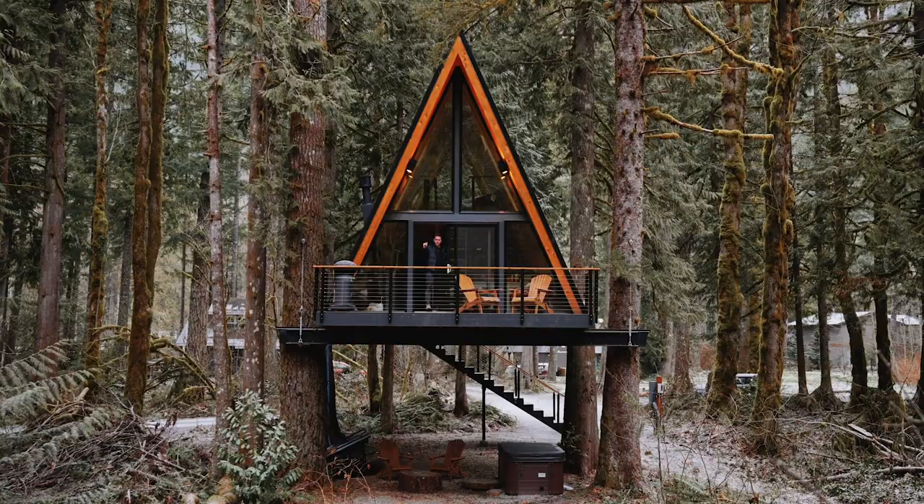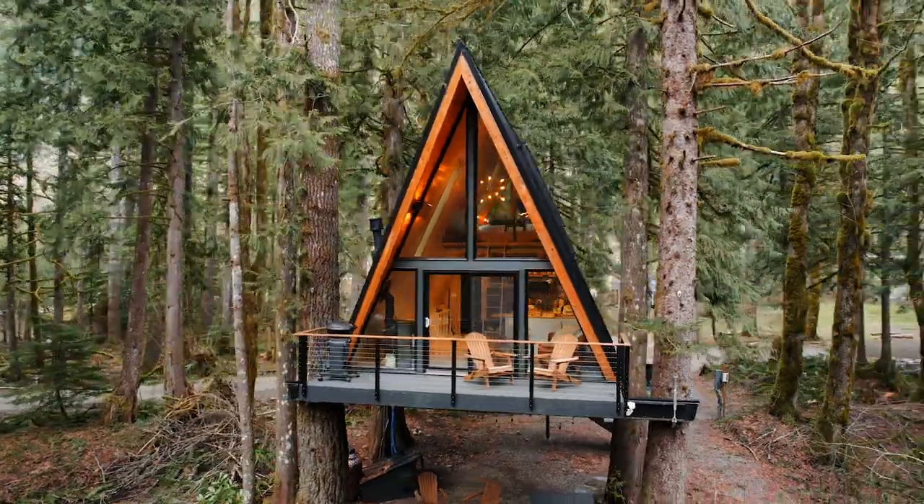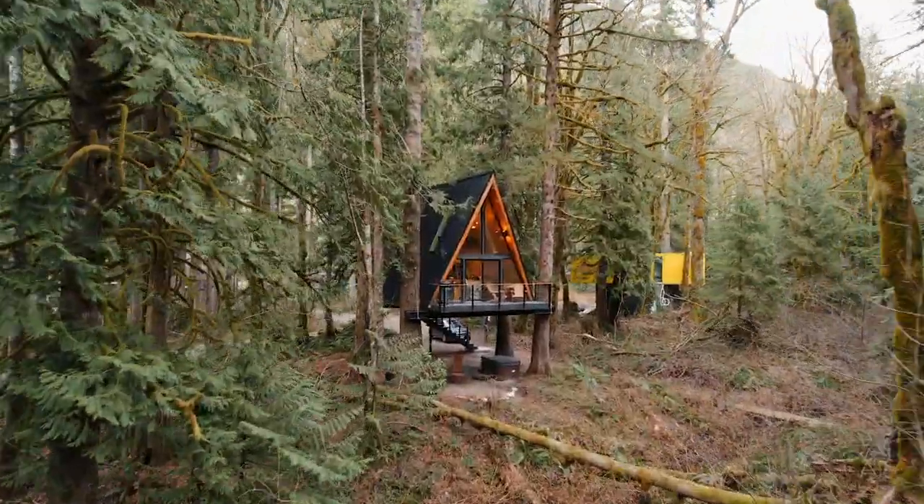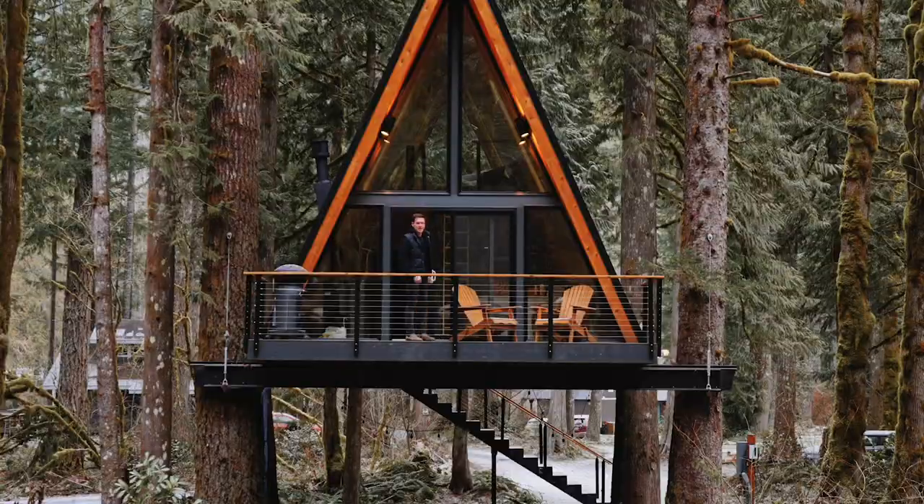Welcome to the Tree Frame. This is a beautiful 455 square foot A-frame tree house in the state of Washington. Let's go check it out.